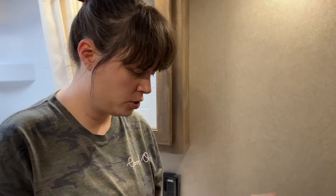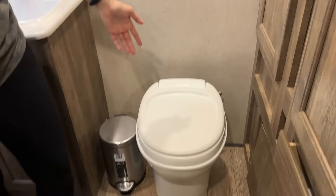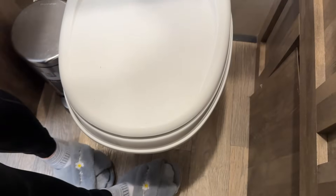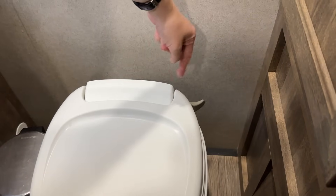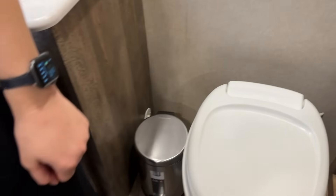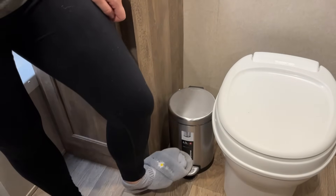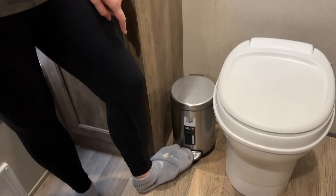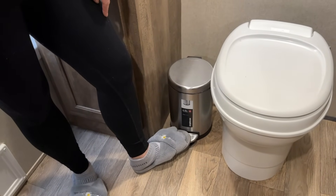Of course there is a toilet. It's not a foot flush — I think I might prefer a foot flush — but it's fine, it just has a little handle. And then there's a tiny bathroom trash can with a foot pedal and a lid, because I have a dog that eats trash.